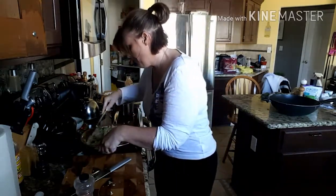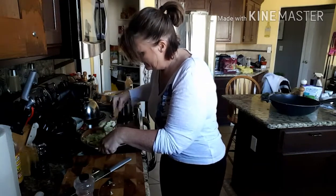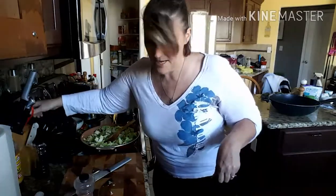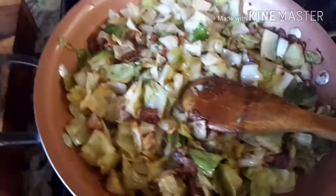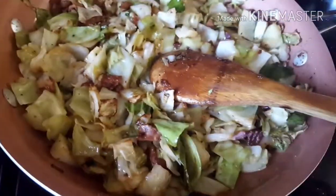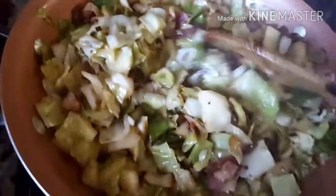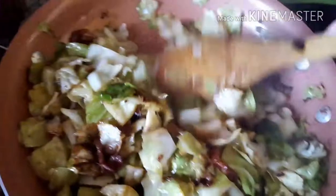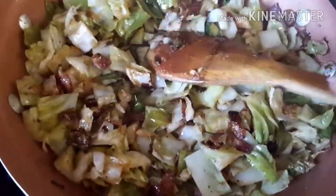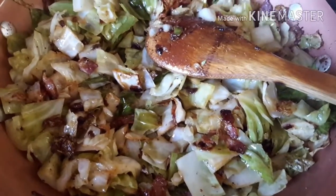Going to let this cook down and show you where we're at. Put it on medium heat to start cooking down, then I'll come back. Okay guys, the cabbage is cooking down real nice. I put a cover on it to steam it down a little bit, but I do like a little bit of crunch on mine, so I'll turn the heat up to put a little crunch on it.